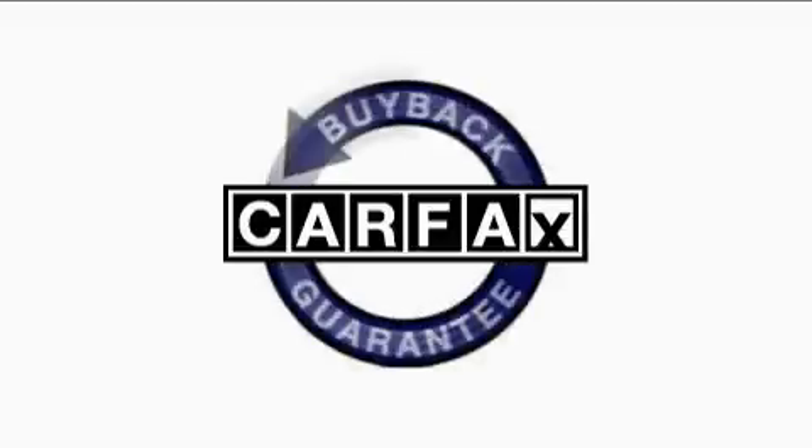This vehicle has fewer than 37,000 miles on the odometer. This Chrysler has had only one owner and it qualifies for the Carfax buyback guarantee.